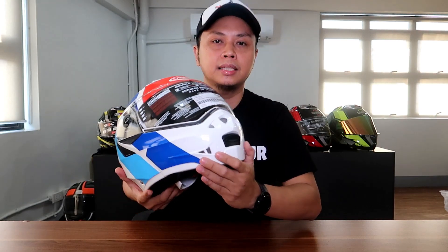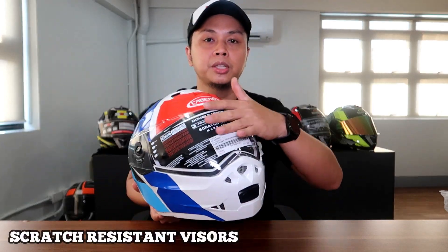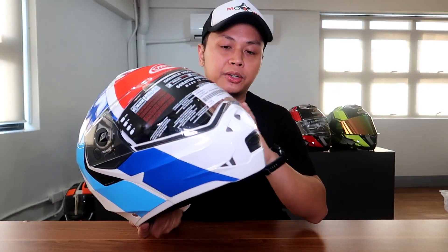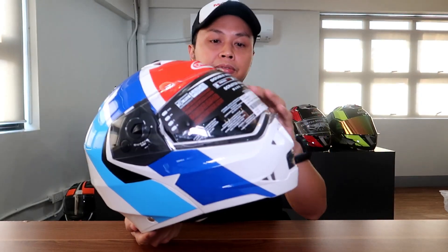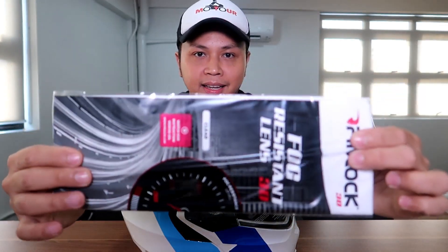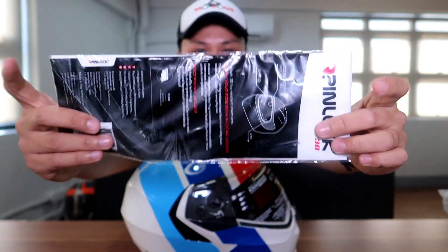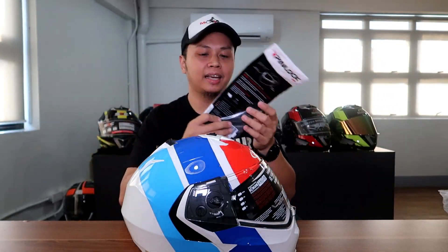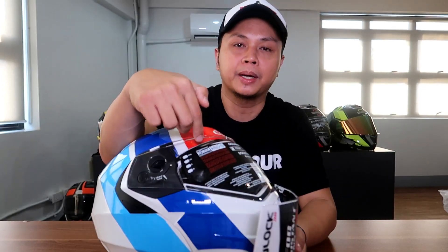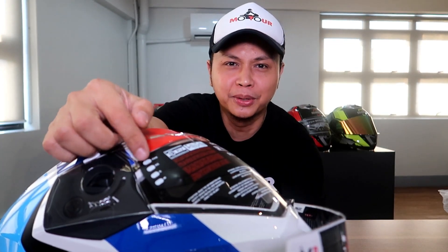Let's start with the visor. This is scratch resistant — ito mismo yung front visor. It has an anti-fog property. Alam nyo na, pag medyo maulan or malamig sa labas, nagbumoist yan, it affects the visibility. It comes with a film already inside the box. You install it into the slot on the visor to keep it stable. That's how you install it.